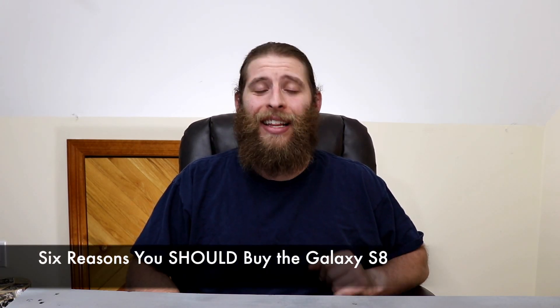What's up everyone, Matt here from the Tech Corner. Did you see my video about why you should not buy the Galaxy S8? Well, maybe you were thinking that I was a little bit too negative in that video, or maybe you just really want some reasons as to why you should buy the Galaxy S8. Well, then this is the perfect video for you, because this is six reasons why you should buy the Galaxy S8.